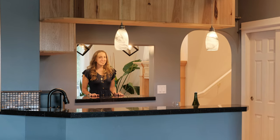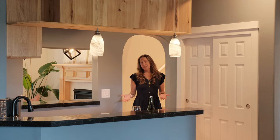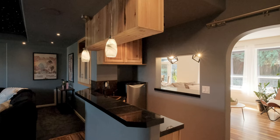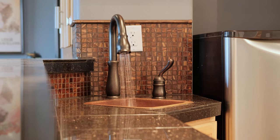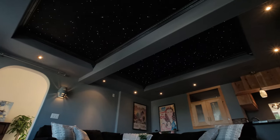This home also features an upstairs bonus room and a conveniently located wet bar nestled in between the family room that opens into your own private theater with a starry night ceiling and movie theater lighting.